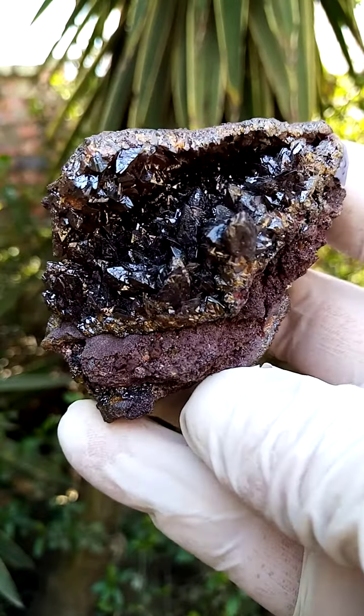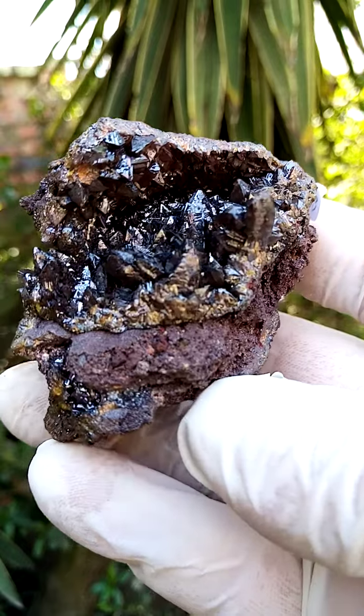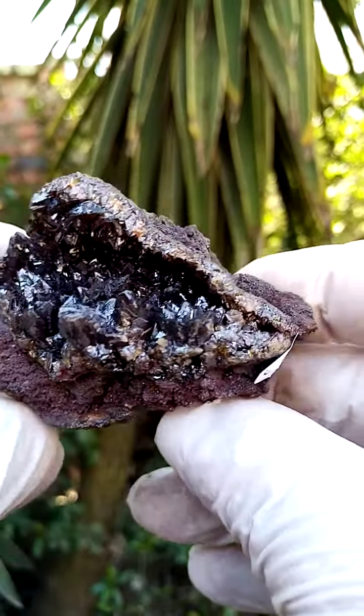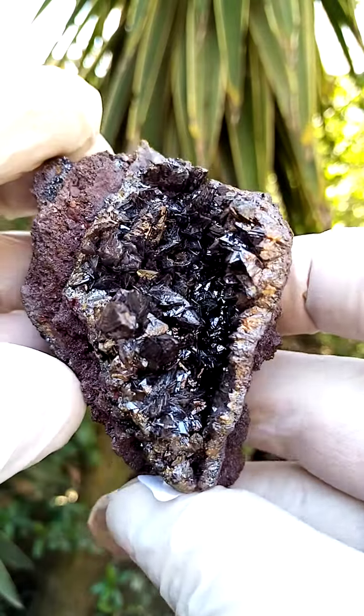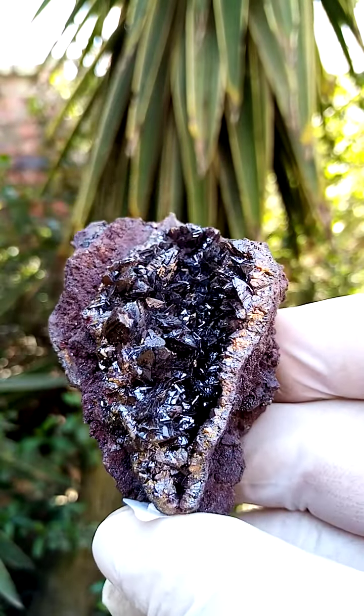An absolute masterpiece from the Berg Aukas mine in Namibia — descloizite crystals. Interesting about the descloizite: there were over 40 different varieties of crystal forms on the descloizite from this deposit.